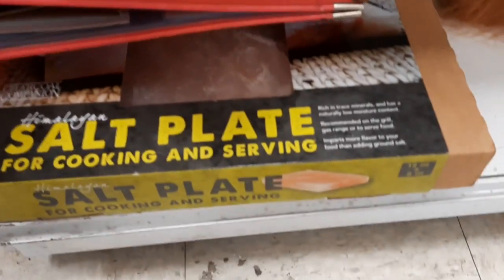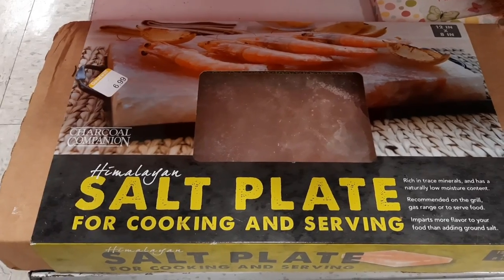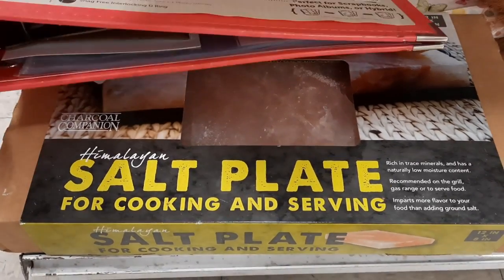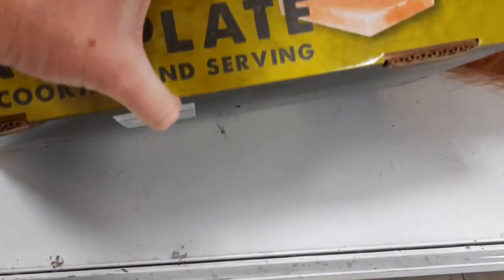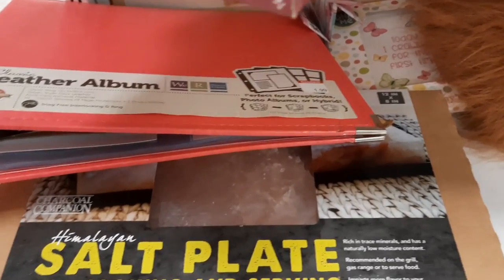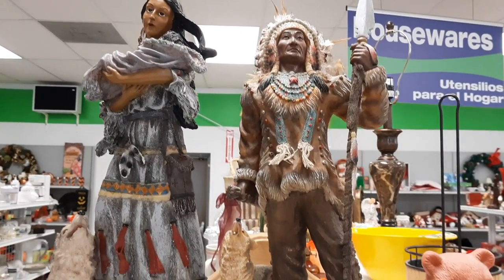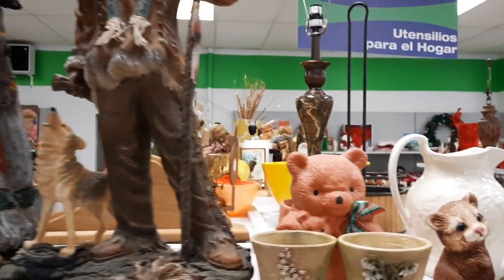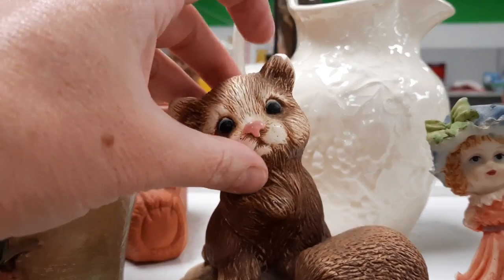On an end cap, I noticed this Himalayan salt plate. I've never used one of these before, and I don't see myself using it in my own cooking. It was very heavy, so I decided I didn't want to buy it and deal with shipping — it might break. Here's the end cap near the brown section. This little figurine is so cute. It's been here a while, but it has a big chip on its ear.